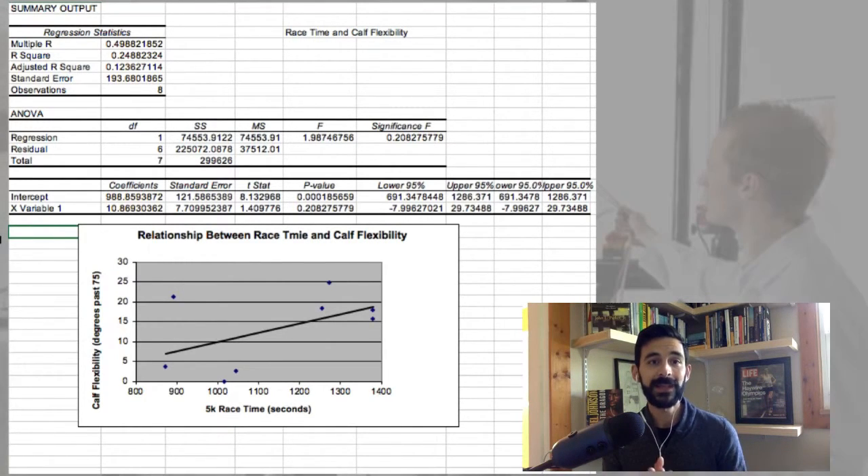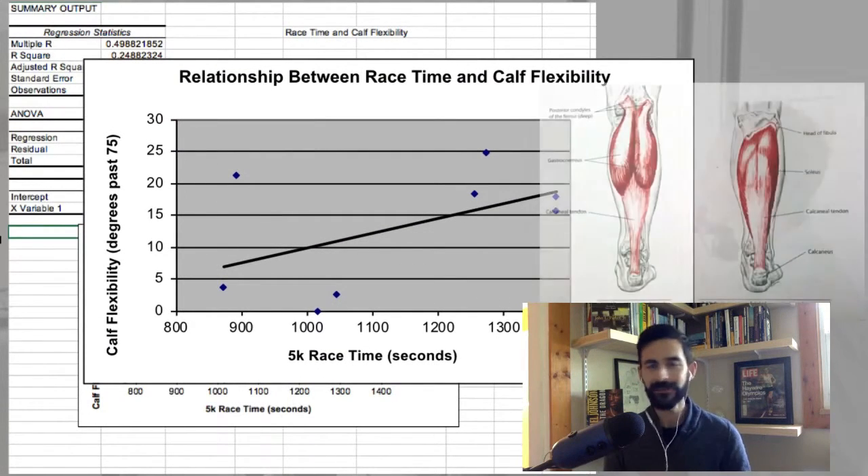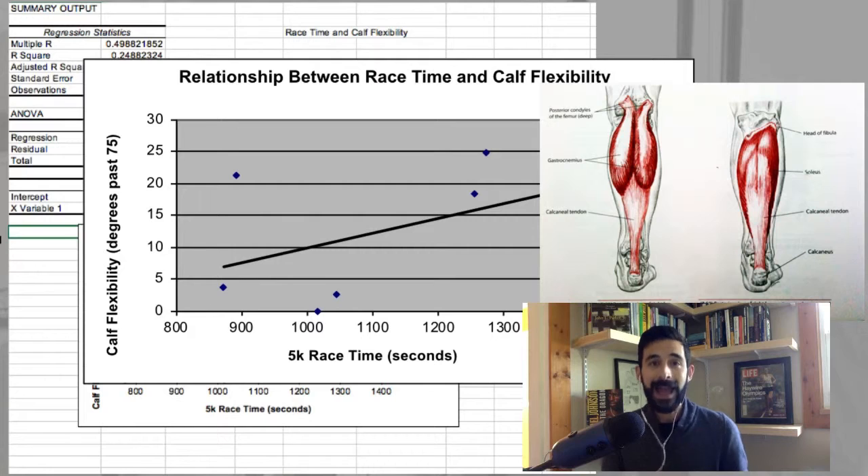Let's take a look at calf flexibility. The calf has two muscles that act on the Achilles tendon to pull your toes down. We measured the flexibility of the calf by pulling the toes up toward the head to see how tight the calf is. We found a very high correlation — not how flexible and loose, but how tight the calf is — and race time performance. That makes sense.